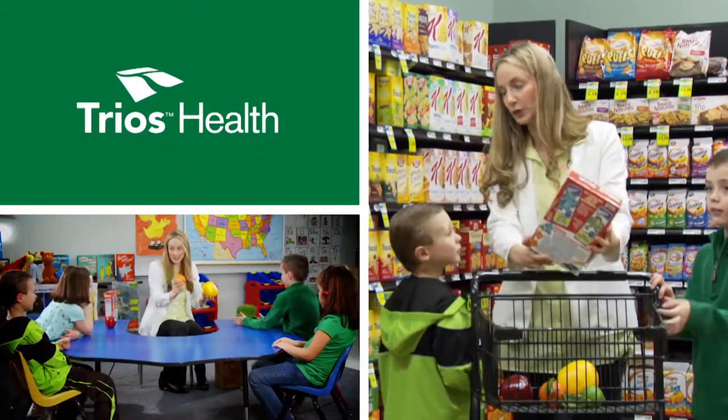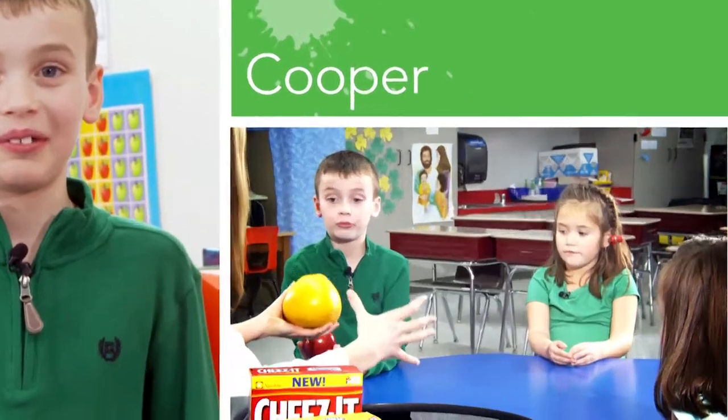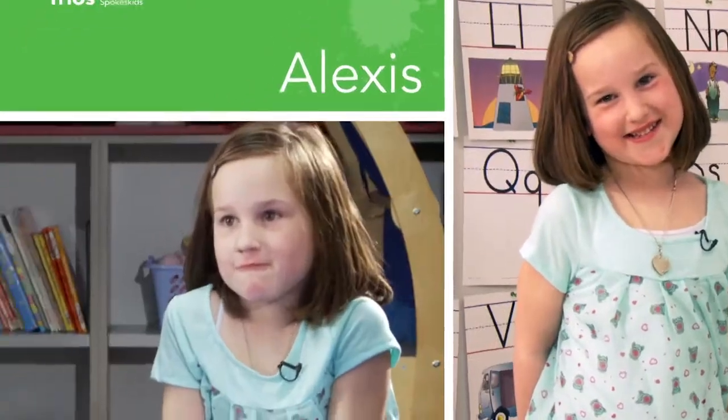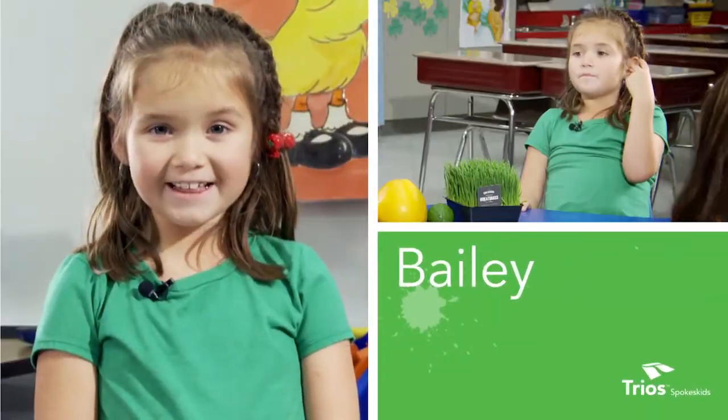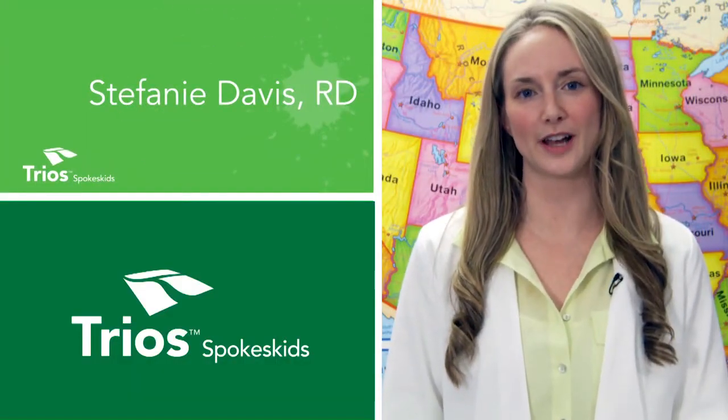So when you guys are looking at food and you're helping mom and dad pick something — kids talk a lot, we get things wrong sometimes, but we learn quick. I'm Cooper. I'm Alexis. I'm Chandler. I'm Bailey. My name is Stephanie Davis. I'm a registered dietitian with Trios Health.